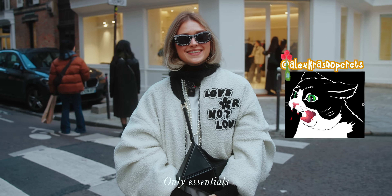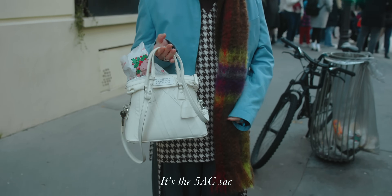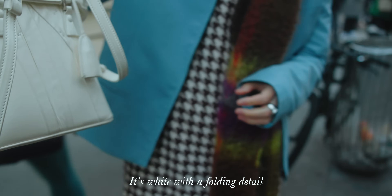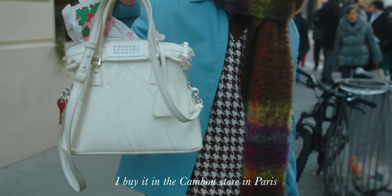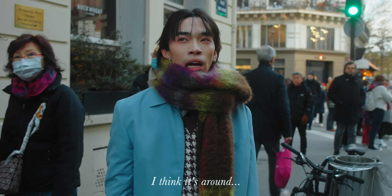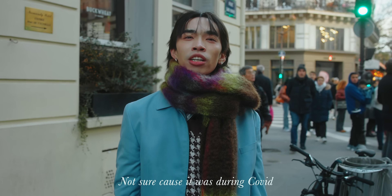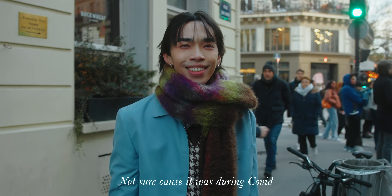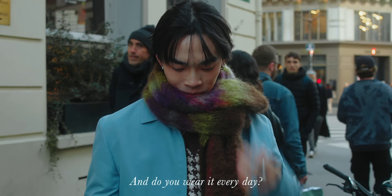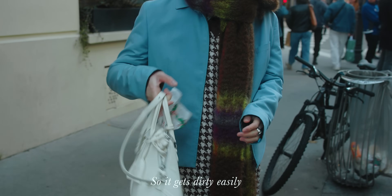I have a Maison Margiela 5AC sack — white with a folding detail. I bought it at the Pendant store in Paris for around 1,600 euros during COVID. I don't wear it every day because it's a white bag — it gets dirty easily.